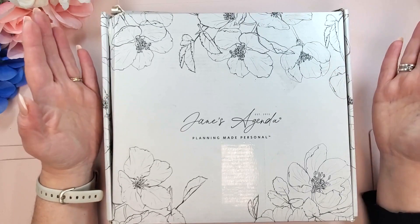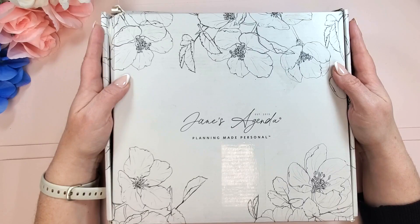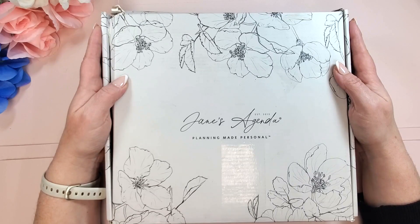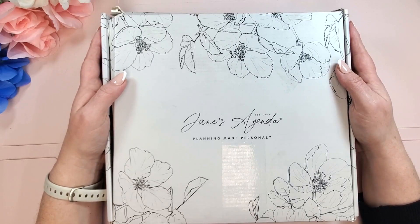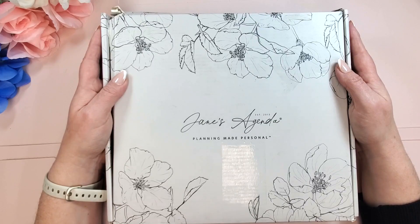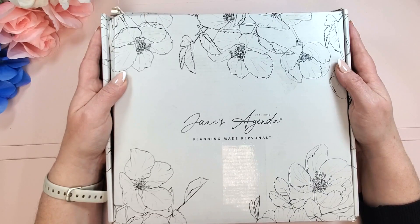If you guys have been around for a minute, you know that I've been subscribed to the Jane's Agenda sub box for quite some time. I'm also a Jane's Agenda affiliate. As a subscriber, you do sometimes get early access to new items in the shop, and when I saw these items I couldn't pass them up. These items will also be available to everybody during the Jane's Agenda spring release, which starts on March 7th, and you can purchase with a 15% discount if you've never shopped Jane's Agenda before using my code 'planning gold.' My affiliate link and the code are down in the description box — if you shop that link I do earn a small commission, so thank you so much.